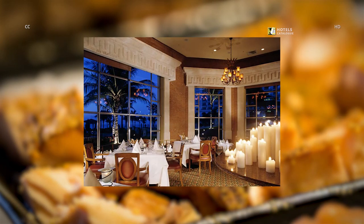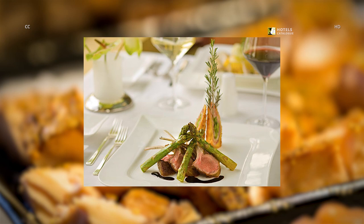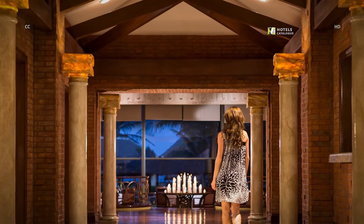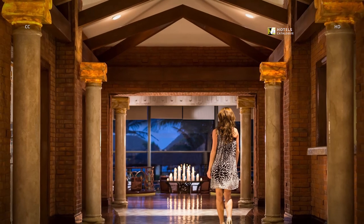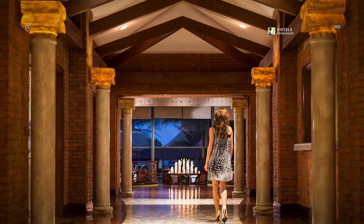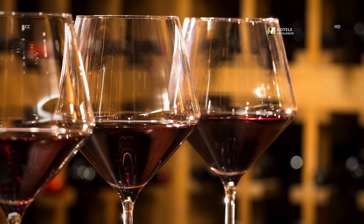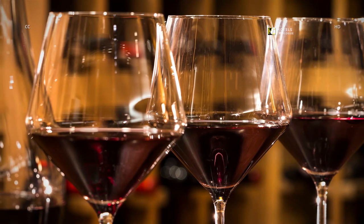Italian specialty cuisines in a romantic setting, open for dinner. Enjoy Italian fine dining specialties at our Gustino restaurant. Looking for a romantic spot in Cancun? Look no further than Gustino's Italian restaurant at the JW Marriott Cancun. Our executive chef creates the perfect menus to accompany the season, paired with a romantic ambiance that is unmatched in Cancun. Gustino's is known for its extensive wine selection, and your knowledgeable server will guide you in finding the perfect pairing.